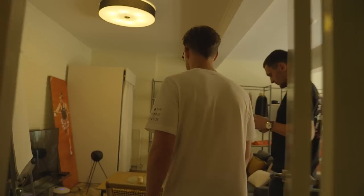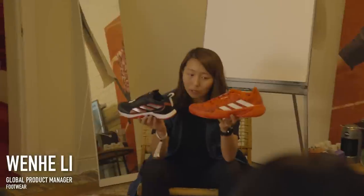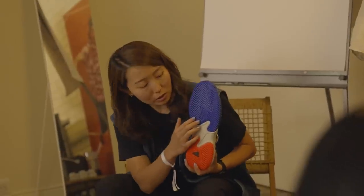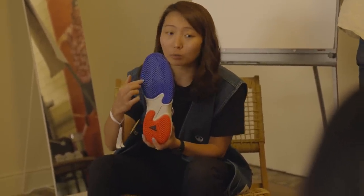After a tour of the house we had a chance to sit down with the product managers at Adidas. Ocean Hunt and Wenhei Li were really good at taking us through the footwear and apparel for the French Open and Wimbledon. I won't show you the whole interviews as there's a lot of information, but I will highlight three points that were interesting to me.